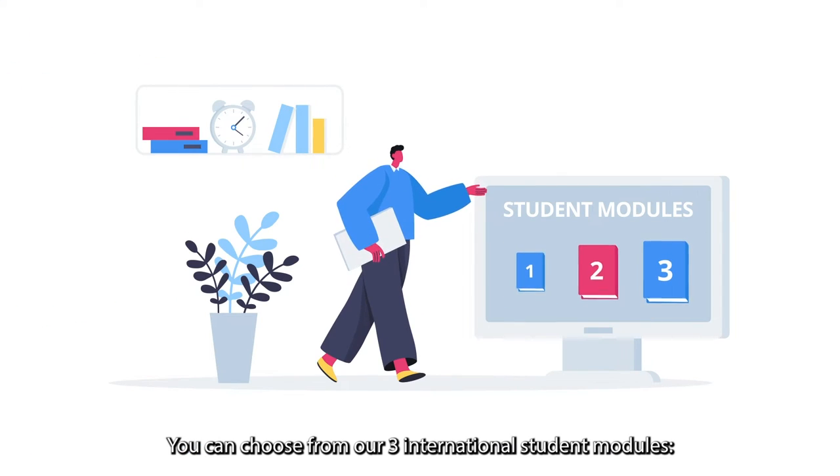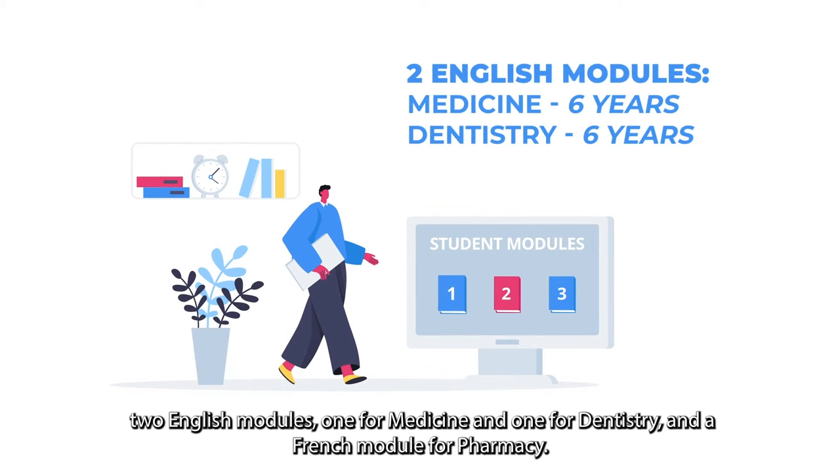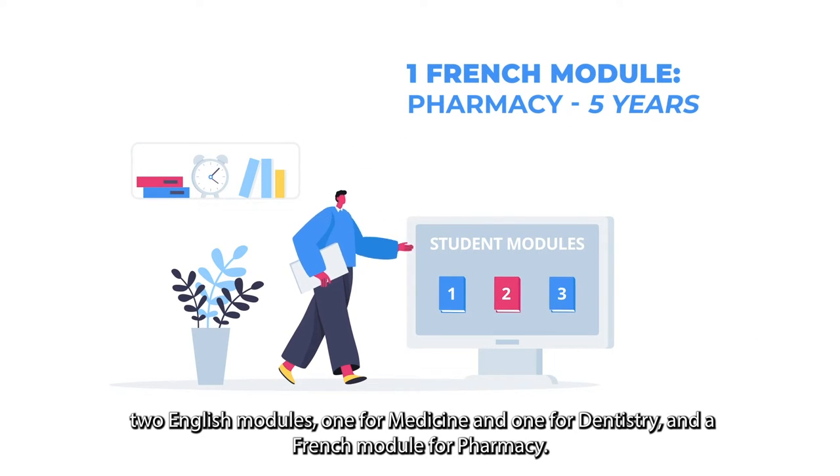You can choose from our three international student modules: two English modules — one for medicine and one for dentistry — and a French module for pharmacy.